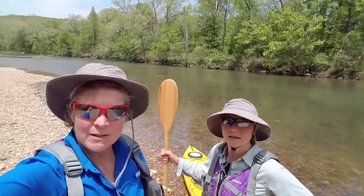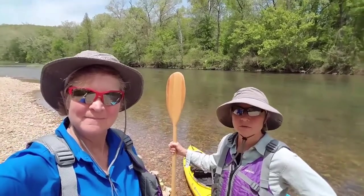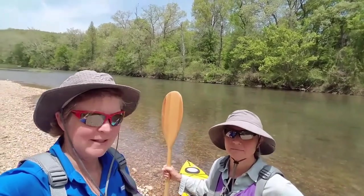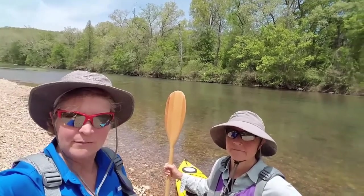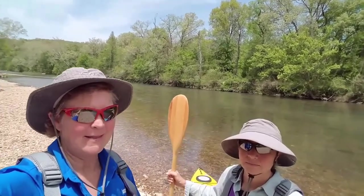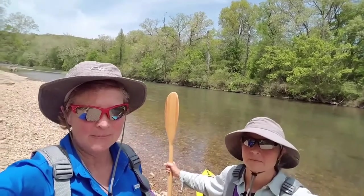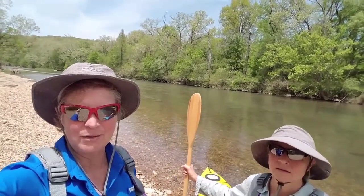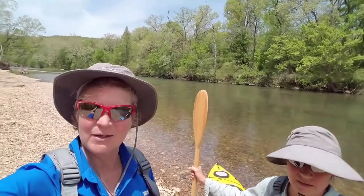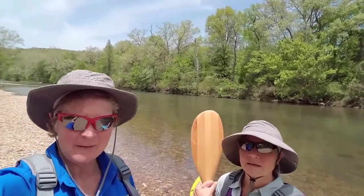Alright everybody, it's the Wander Women again out wandering! We're at Pull-Tight Campground in the Ozark National Scenic River area — it's called the Current River that we're on. We camped at Pull-Tight Campground, then drove up river to Akers. We used a company called Akers Ferry and Canoe Rentals, dropped our kayaks in there, paid the guy, and he took our truck 20 miles down river to Round Springs.